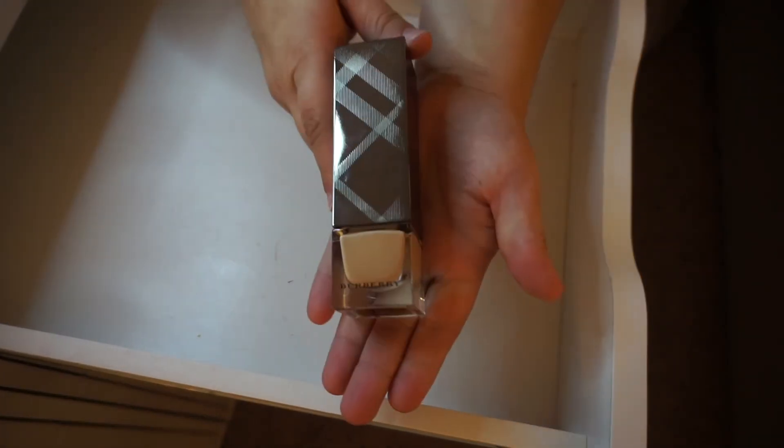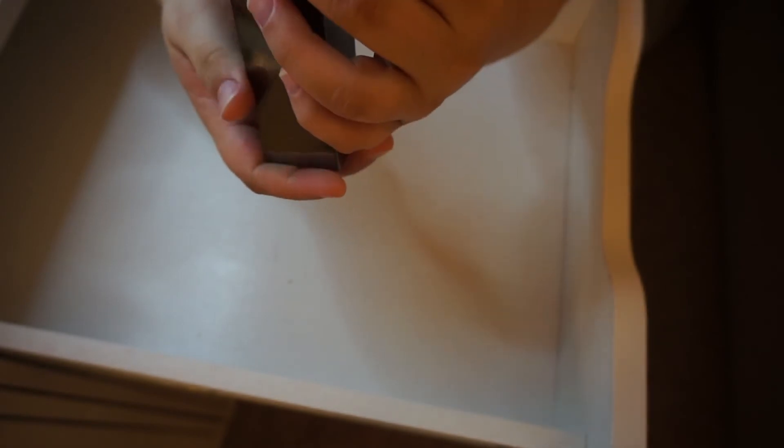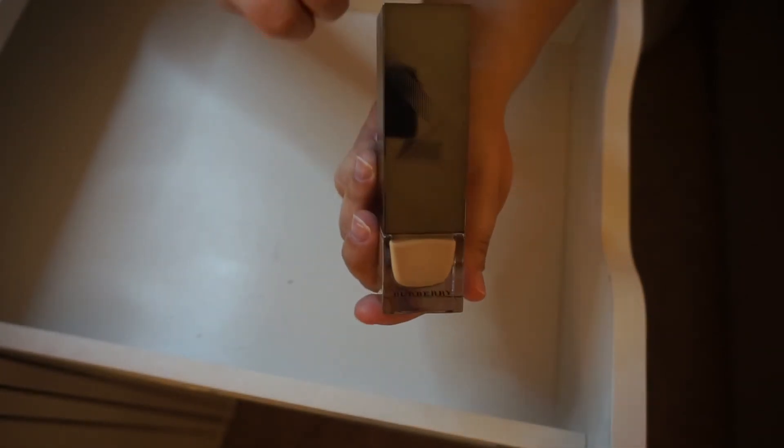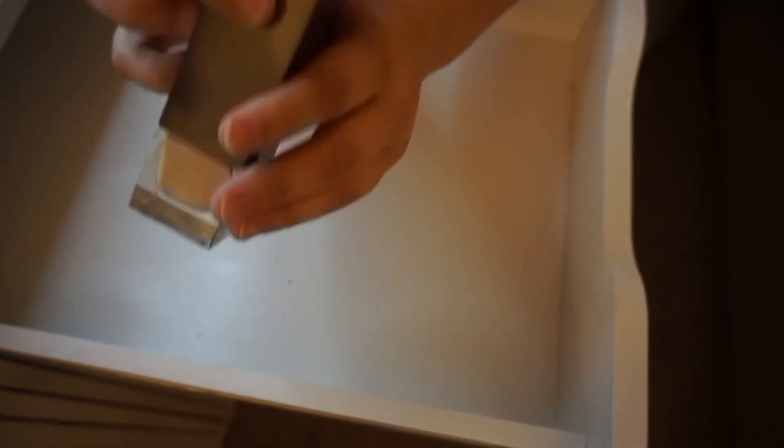Last but not least, my favorite luxury high-end foundation there is — this is the Burberry Fresh Glow Foundation in Porcelain Number 11. Love this, keeping this.